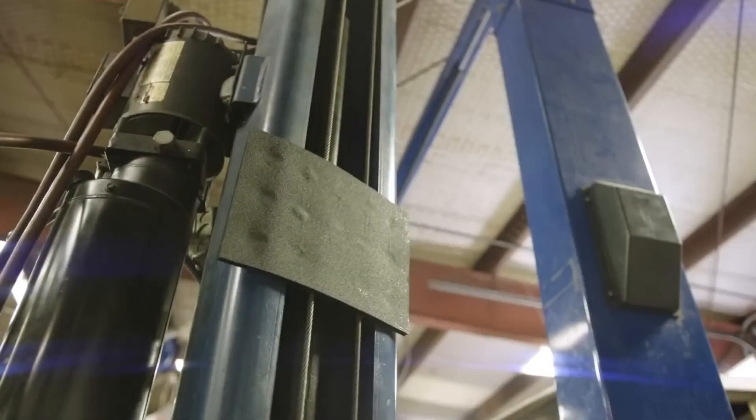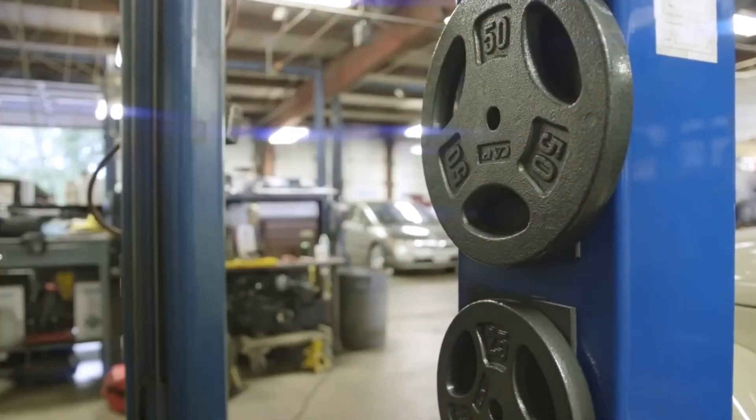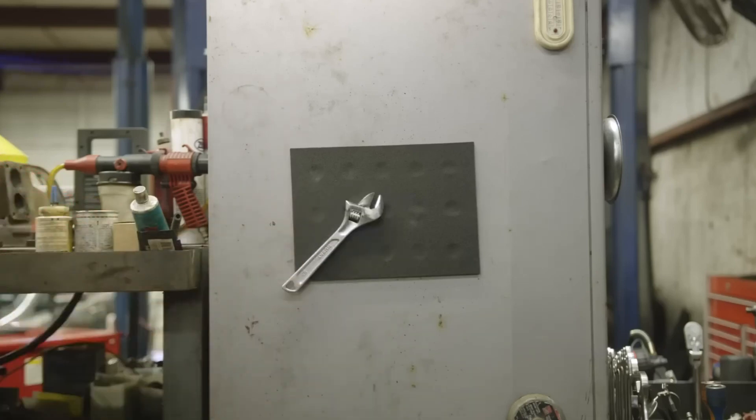This is a magnetic mat that you can attach to anything metal. You can also attach tools to it, which is very handy when repairing a car. It doesn't cost that much, but the delivery is very long.